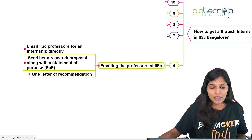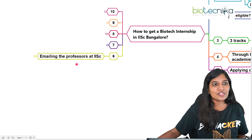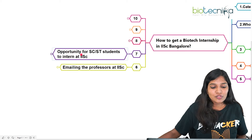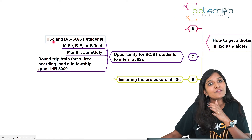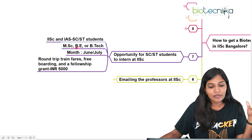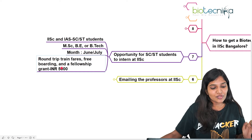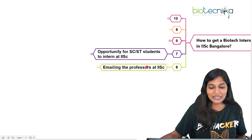To summarize the three ways: through the National Science Academy, through the IISc careers portal, or by directly emailing a professor of interest. Additionally, IISc and the Indian Academy of Sciences have launched a special internship program exclusively for SC and ST students. If you are in your MSc final year or B/BTech second year, you can apply. This program typically opens in June or July, and offers round-trip train fare, accommodation on campus, and a ₹5,000 monthly stipend.